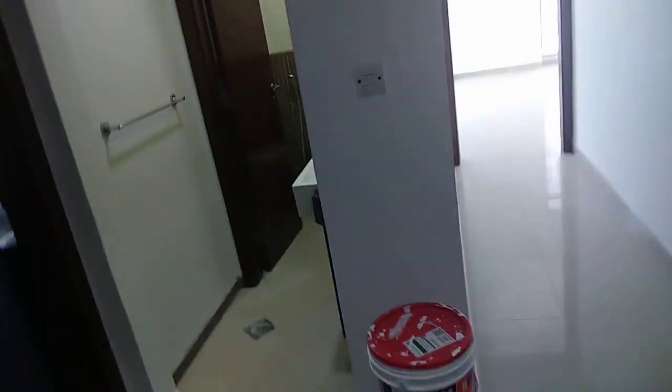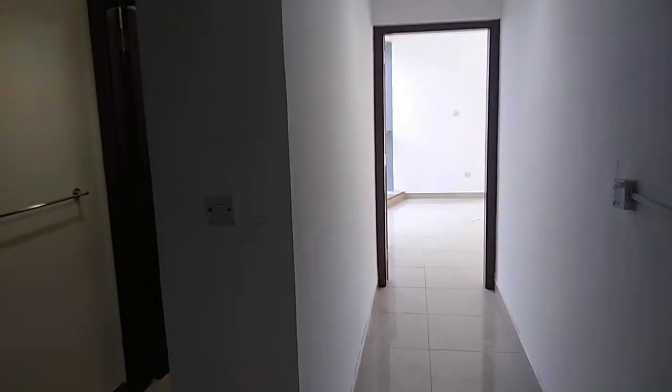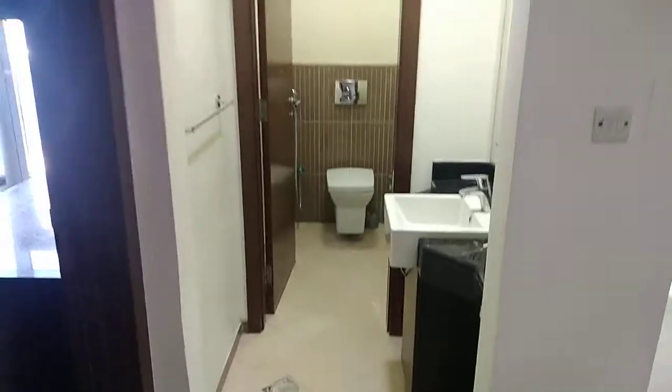This is Seaview Tower penthouse. Just in front of the entrance you will find the living room, the guest toilet, the kitchen, and then the three bedrooms. Let's start with the kitchen.